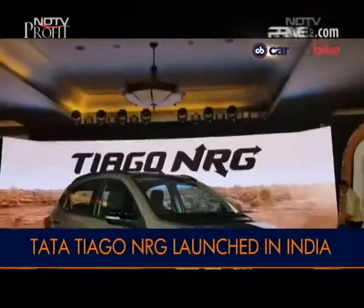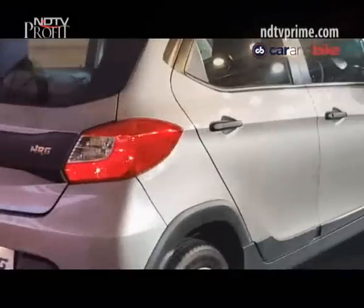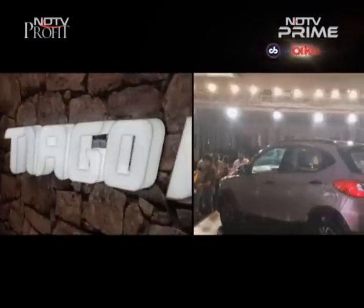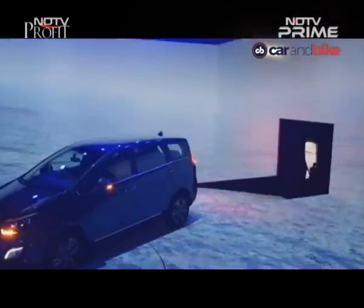It's the festive season coming up and that means a whole bunch of launches too. Tata Motors and Mahindra have already gotten the ball rolling with their new cars. Two big launches from the desi car makers that get our attention for sure.